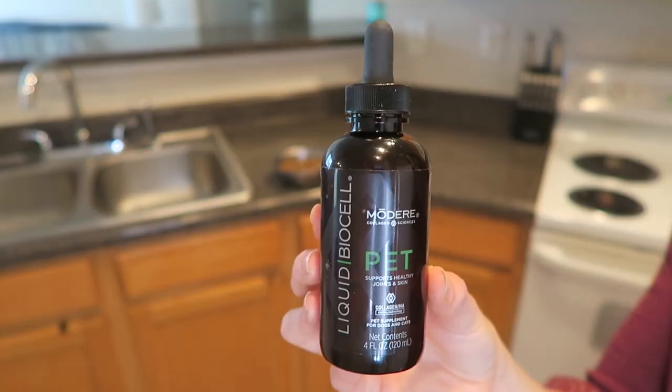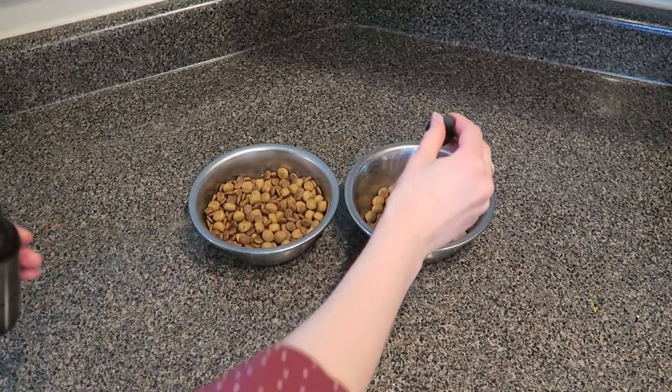First things first in the morning, I feed my dogs. A big part of managing your dog's shedding is managing their health — specifically their skin and coat health — because if their skin and coat is healthy then they're going to be less likely to shed excessively. So along with a good quality dog food, I like to supplement with this Pet BioCell. It is a liquid collagen product made specifically for pets, so if you have dogs or cats this is the stuff for you. You just put a little bit of this on their food every day. There's a chart on the back that tells you how much to use based on your pet's weight.